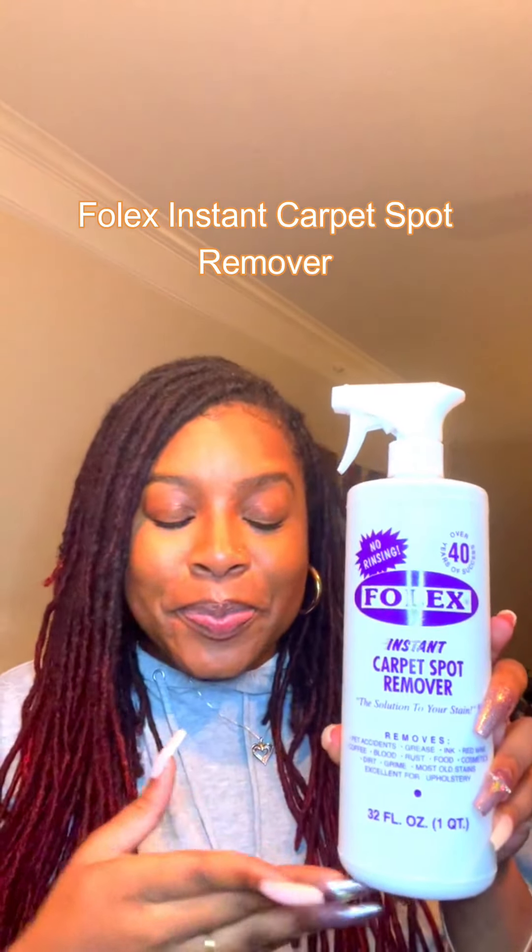Last but not least, I don't know what sorcery is in this product but it is the Folex Carpet Spot Remover. It will literally get out any stain you have. I've had three-year-old stains from when Leo was a puppy that even carpet cleaners couldn't remove, and this got them out. It's magic. If you have kids, pets, or stains anywhere in your apartment — in your upholstery or carpet — definitely get this. You will not be disappointed. That's my list — I hope you enjoyed this video and I'll see you in the next one!